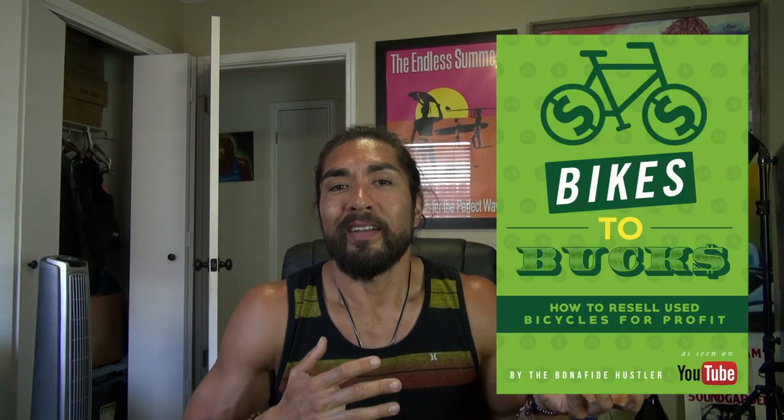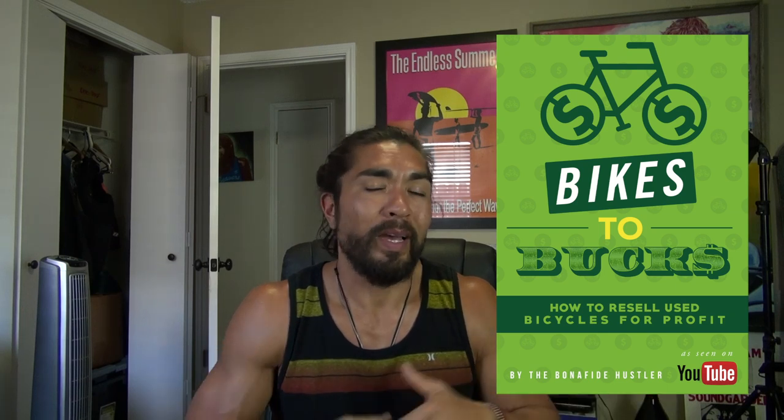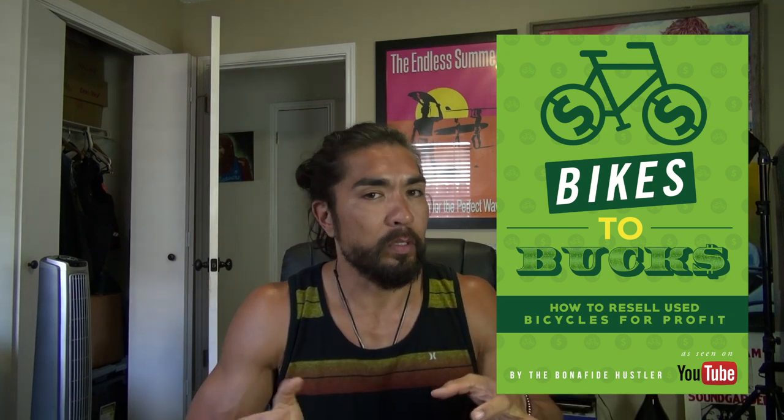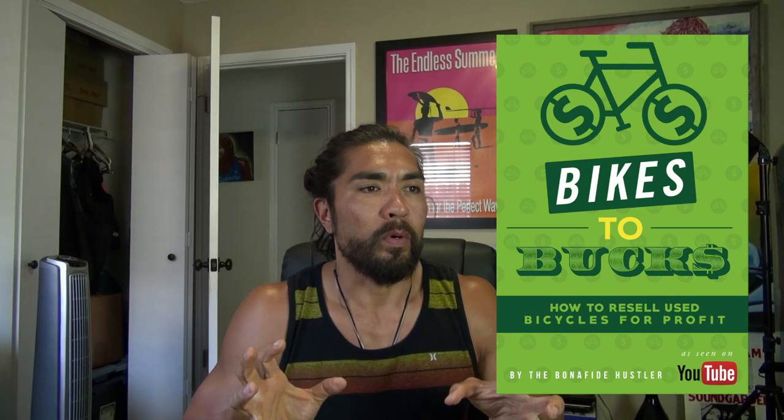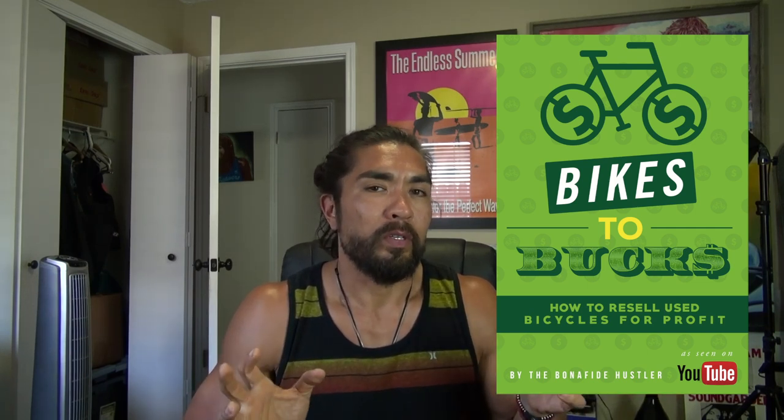You can always learn about bikes in Bikes to Bucks, which is a guide I have. That'll help you spot what's super profitable. Bikes to Bucks also comes with a 2.0 version — I built the original about four years ago, and the 2.0 about a year ago. It's basically two guides in one and teaches you about the evolution of things in the cycling industry that are very profitable to pick up.